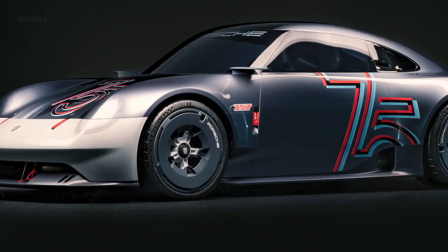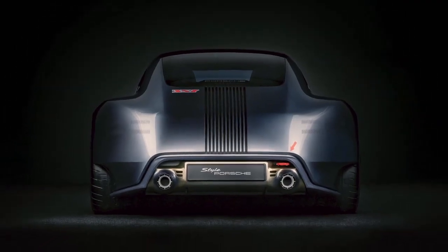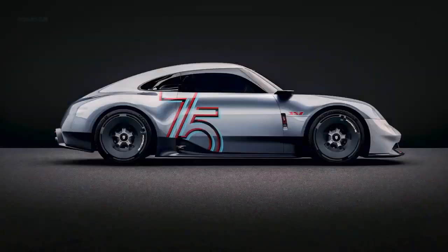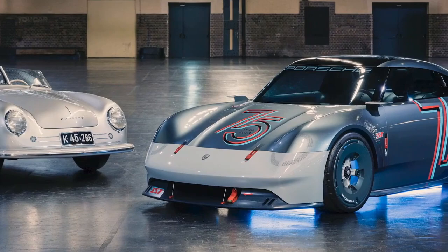The interior has minimalist styling with classic gauges and green dashboard accents. It uses lightweight materials like carbon fiber and titanium to keep weight down. It is intended as a vision for a potential future Speedster model and is not confirmed for production.